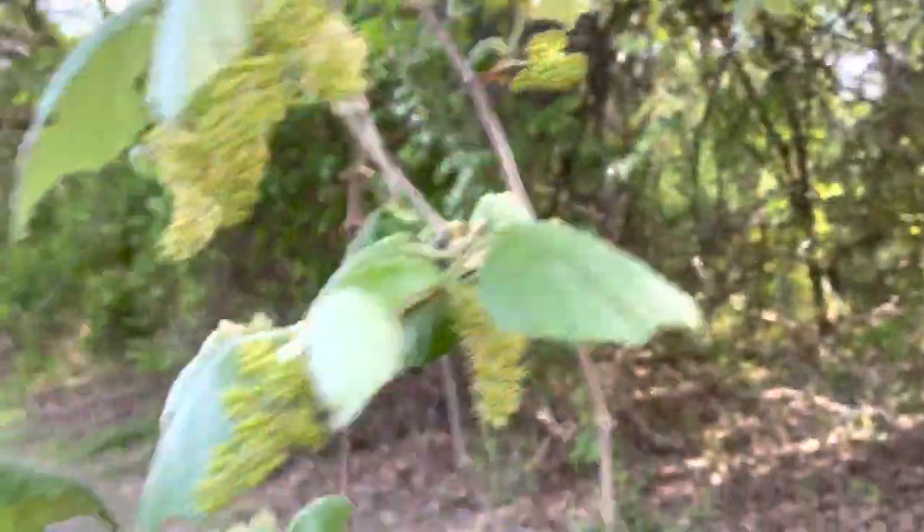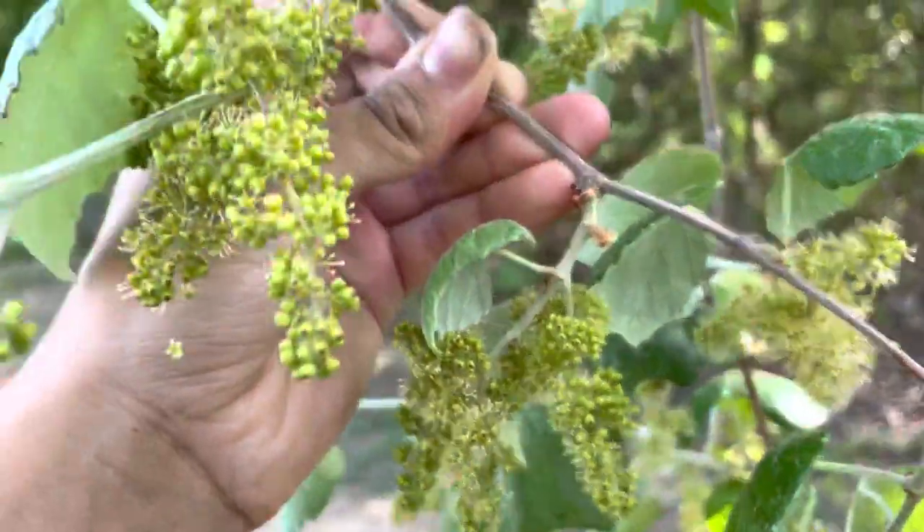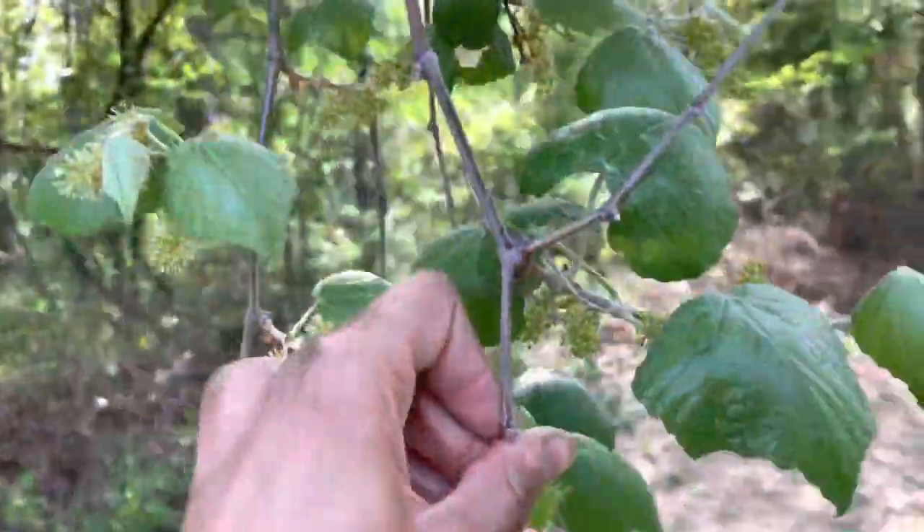Mustang grapes grow wild and they are edible, but pretty tart. They can make them into jams and jellies, and they are related to muscadine grapes.